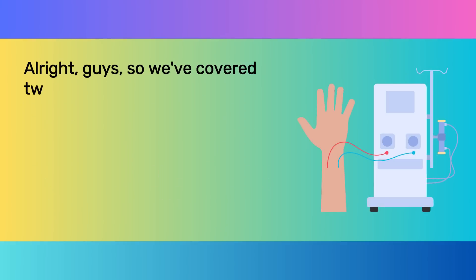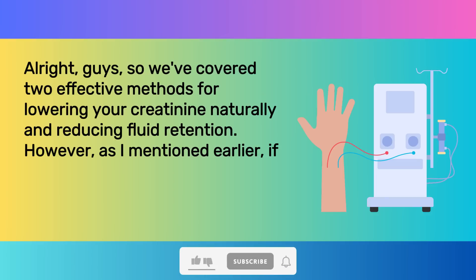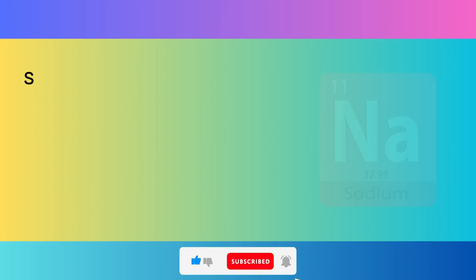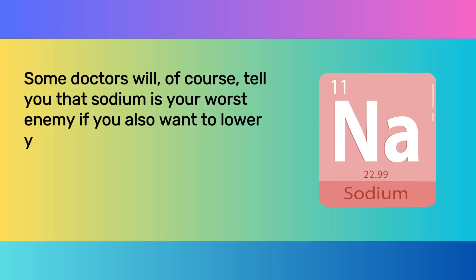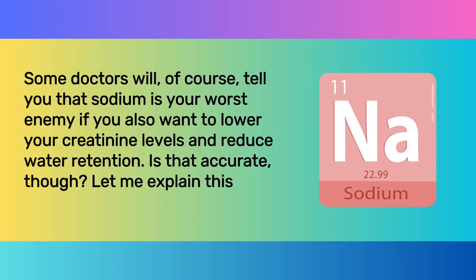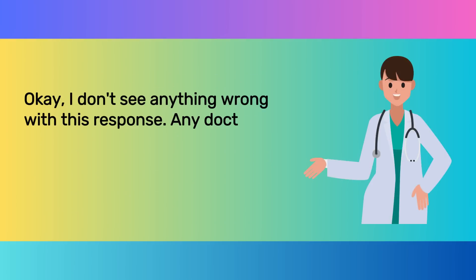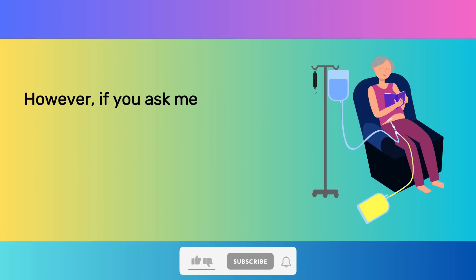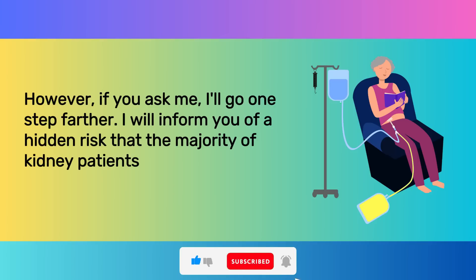We've covered two effective methods for lowering your creatinine naturally and reducing fluid retention. However, if you ask multiple doctors how to lower your creatinine, you'll likely get different answers. Some doctors will tell you that sodium is your worst enemy if you also want to lower your creatinine levels and reduce water retention. Is that accurate? I don't see anything wrong with this response — any doctor will advise you to watch how much sodium you eat, and they are correct. But I'll go one step further: I will inform you of a hidden risk that the majority of kidney patients are unaware of — concealed salt.